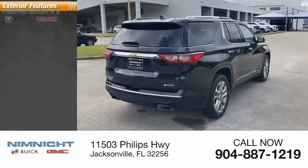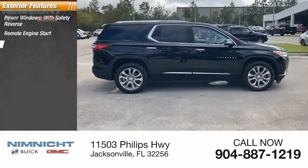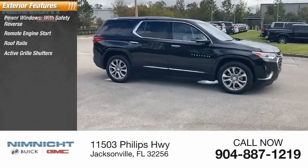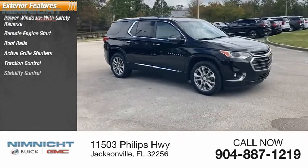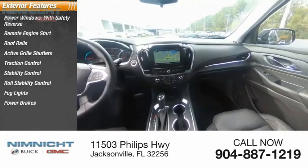Here are some of this vehicle's great options: power windows with safety reverse, remote engine start, roof rails, active grille shutters, traction control, stability control, roll stability control, fog lights, power brakes, and braking assist.